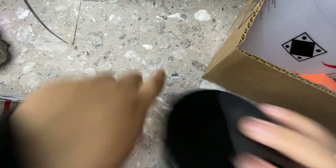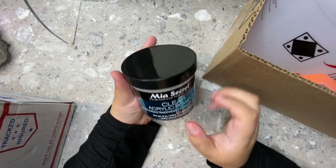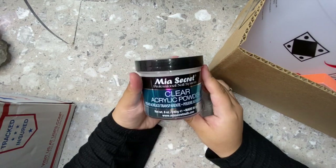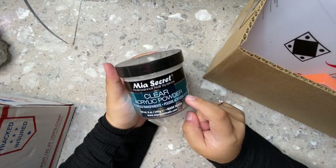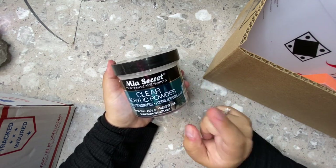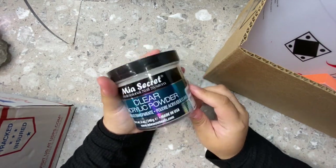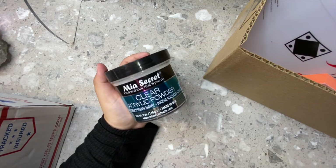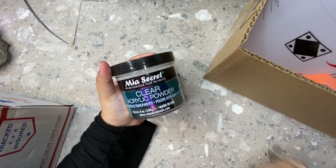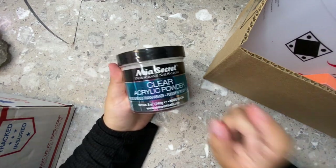The first thing I have is the Mia Secret clear acrylic powder — the big eight-ounce one. I already have one of these and I'm halfway through it; I go through this super quick. This is one of the best clear acrylic powders I've ever tried. It lays really smooth, it's super clear, and it's going to last a really long time. It was $28.